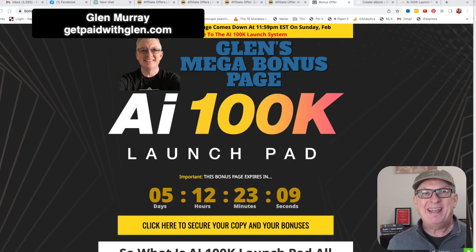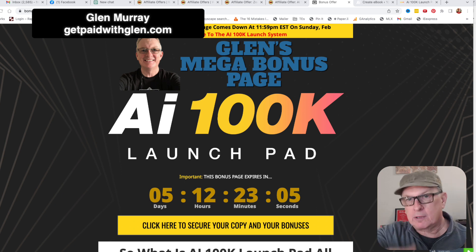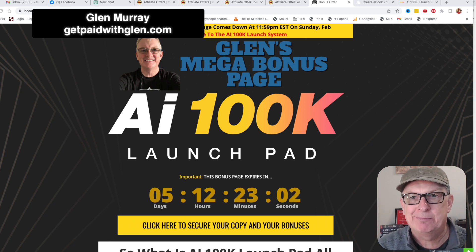Hey guys, it's Glenn Murray. Welcome to the AI 100K Launchpad review. We're going to walk through it, we're going to do the whole thing, we're going to talk about this product.